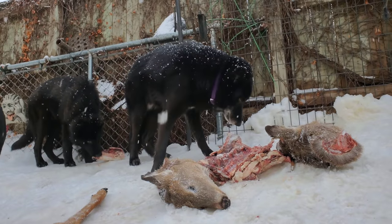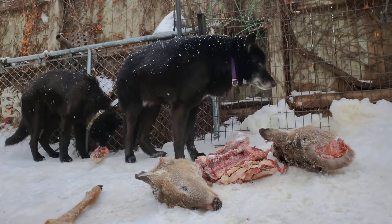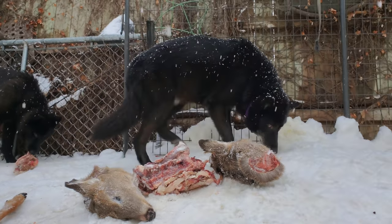Again, this is a yard full of five unneutered males all getting along. It's all in how you raise and socialize your dogs.